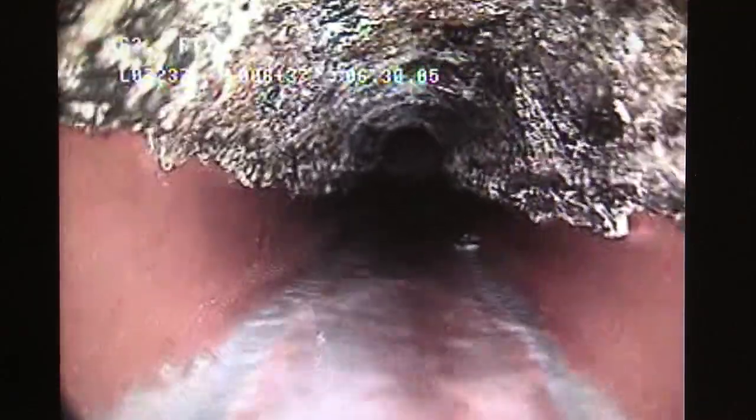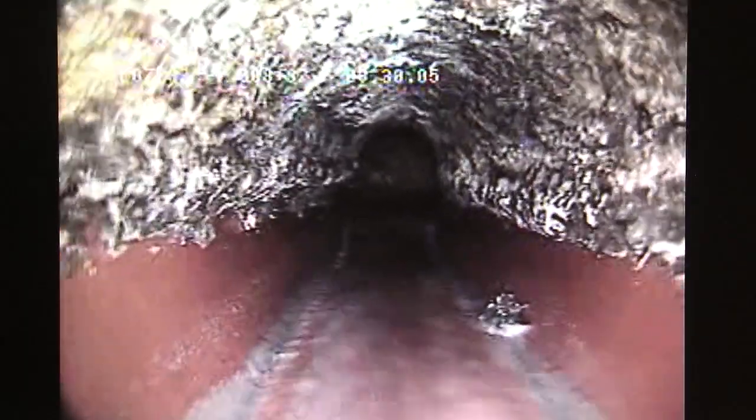Essentially you will have sanitary sewer water back up into your home, into your showers, into your toilets. You could also have a pipe break and burst as well.